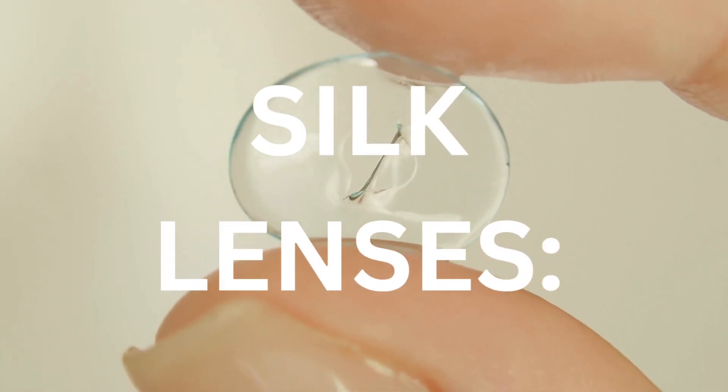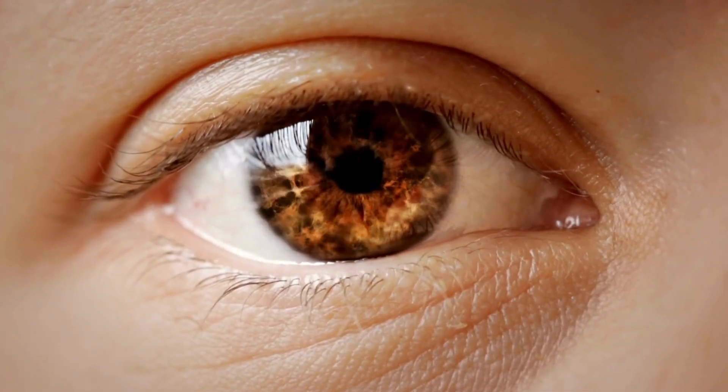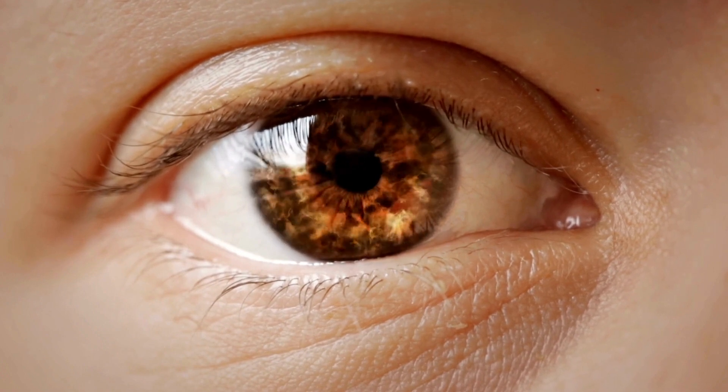Introducing Silk Lenses. Silk Lenses are a safer and cleaner version of the contact lenses that you wear every day to help you see. What makes Silk Lenses special is that they are coated with our unique innovative silk material.